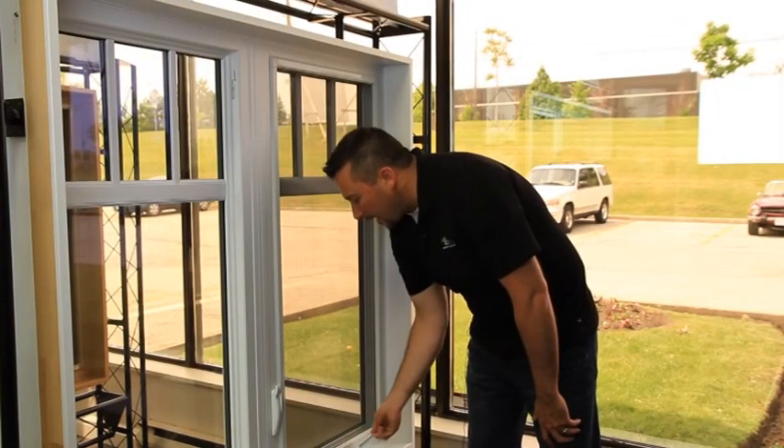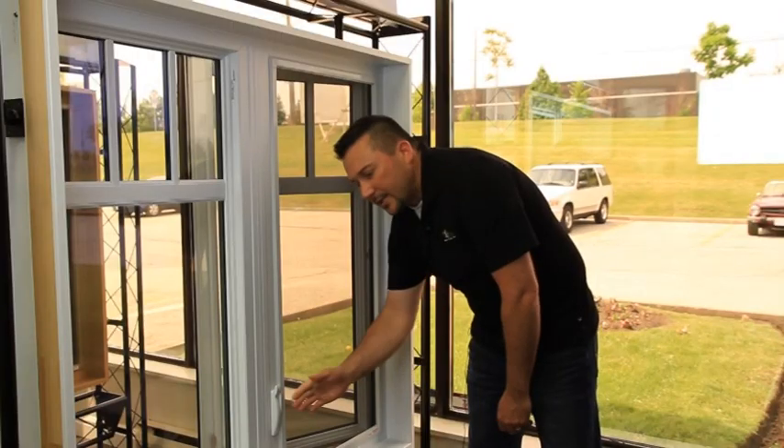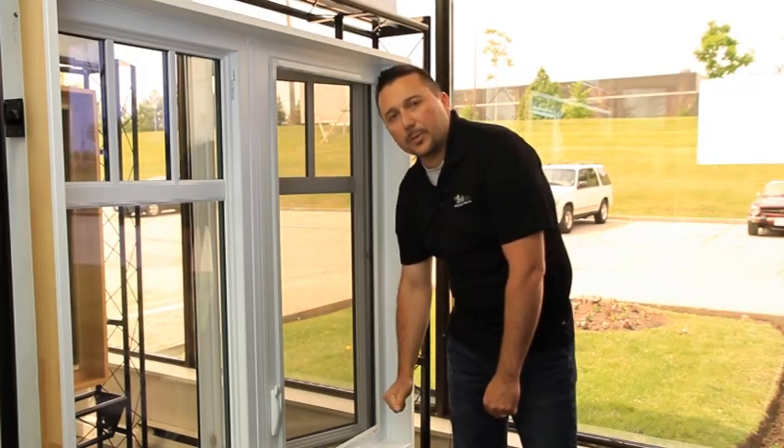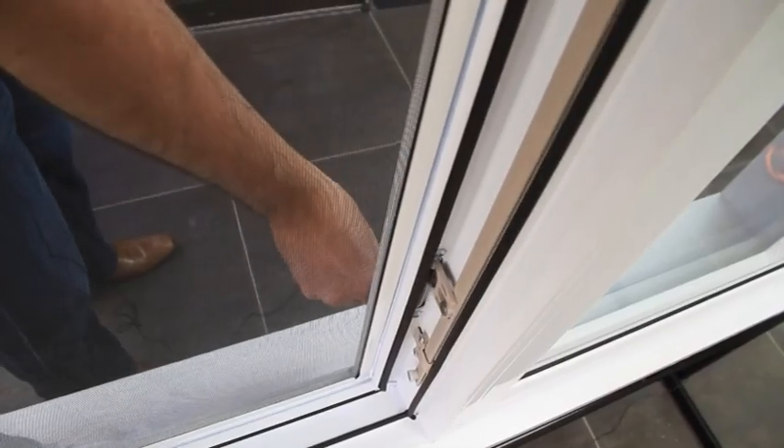I'm going to be walking you through the different styles of windows you would commonly see when you walk into a showroom. The casement windows will have a crank-out hardware mechanism to open and close the windows. One key feature to look for is a multi-point lock that will lock your window in multiple locations, ensuring a tight seal.